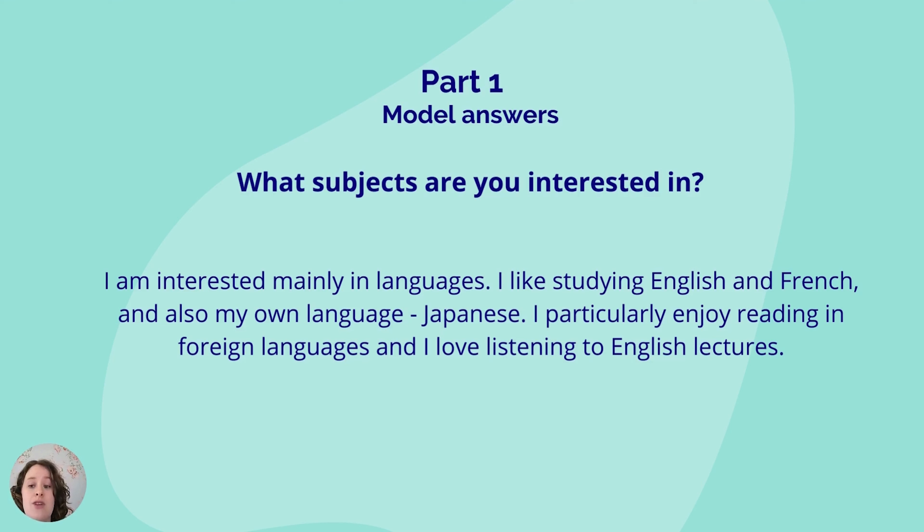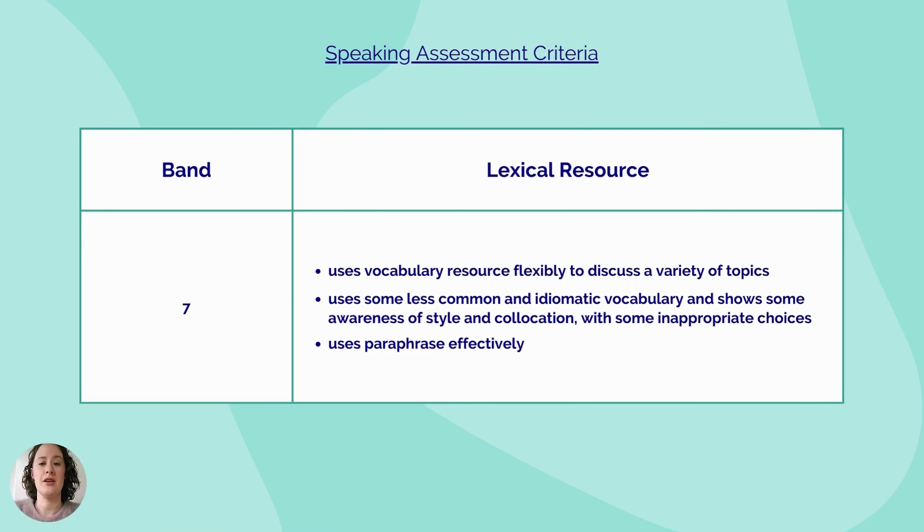But if you're taking it for academic purposes, you're going to want a band 7 or 7.5, depending on the university. So how can we improve the answer? Let's take a look again at the idea of lexical resource. As many of you watching this video wish to go to university in the UK, you'll most likely be aiming for a band 7 or above. Here you can see the marking criteria for a band 7 score regarding lexical resource. A band 7 skill level is referred to as a 'good user', so you are allowed to make some inappropriate word choices, but you should be able to use vocabulary flexibly and be able to use some less common vocabulary.